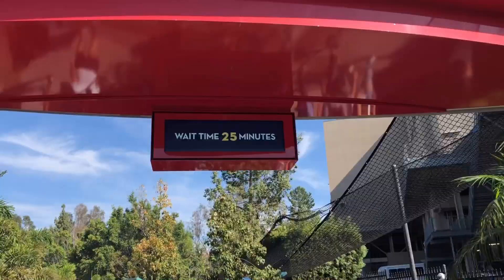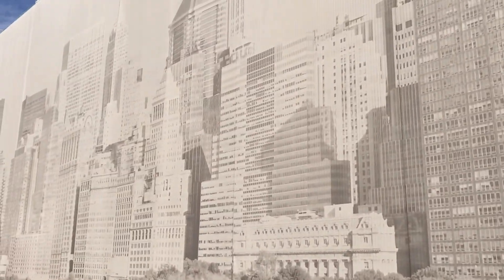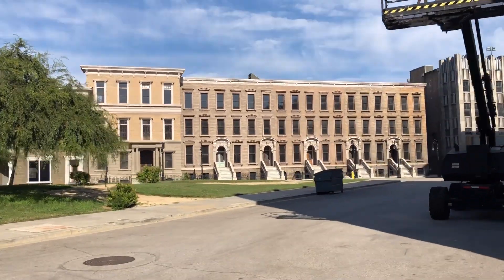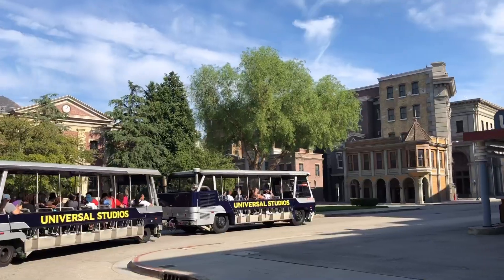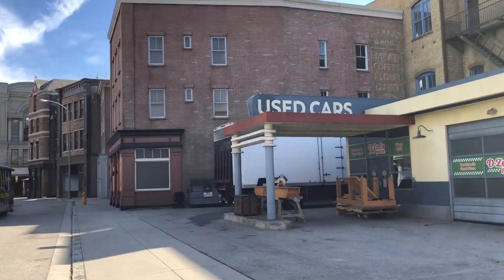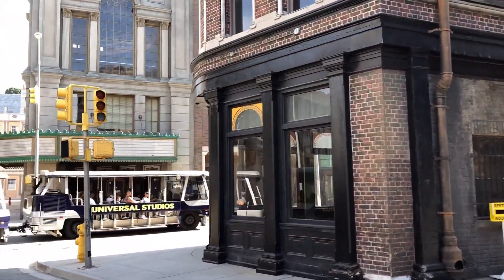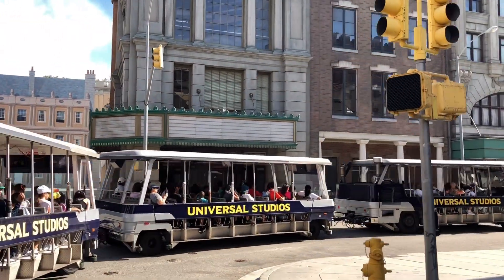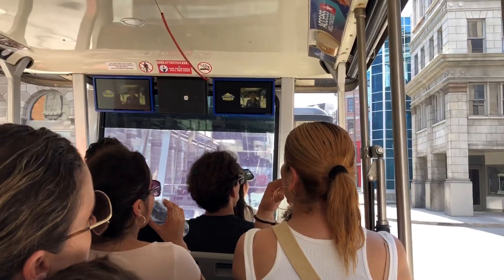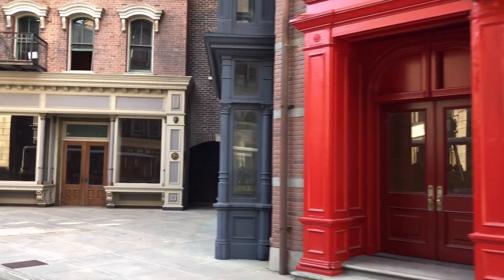Next I headed over to the world famous Studio Tour starring Jimmy Fallon. If you come to Universal Studios Hollywood, this is the ride you must go on because it is exclusive only to the Hollywood location. You get to sit in really cool shuttles that take you around the back lot area, essentially exploring a real-life working movie studio where actual TV shows and movies were filmed or are currently being filmed. There's also a tour guide on the tram who provides commentary and information about the history of the sets you're passing by.